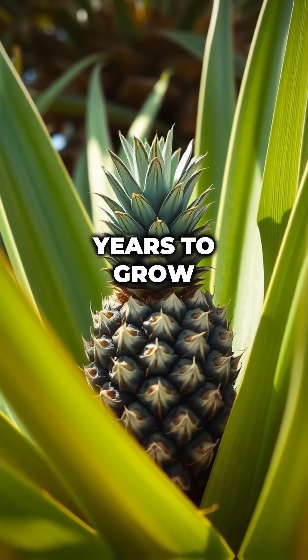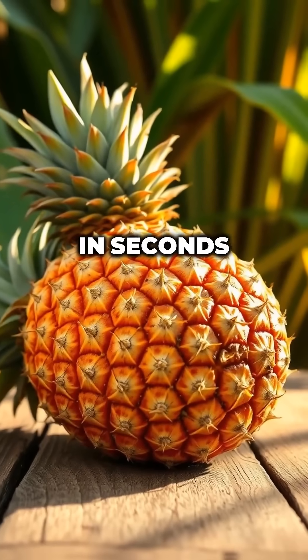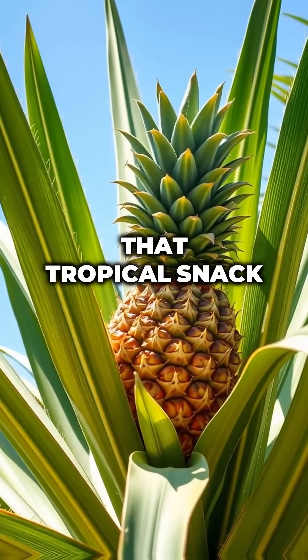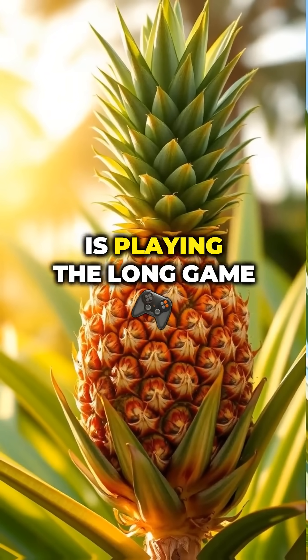You can buy a pineapple in seconds, but did you know it takes up to two years to grow just one? That tropical snack is playing the long game.